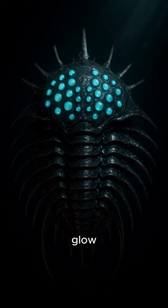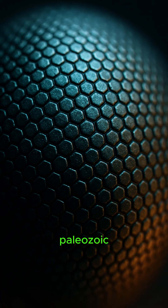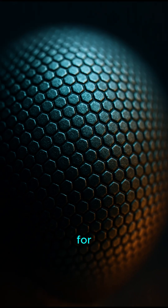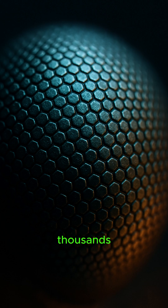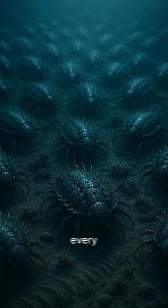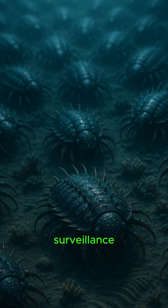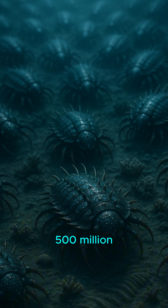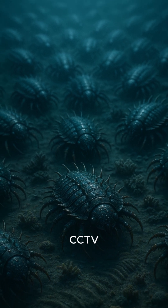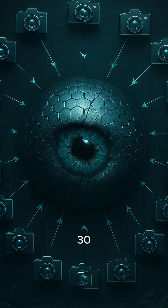Hold up — see that glow? That's 30 eyes staring back at you. Paleozoic arthropods didn't settle for just two; they built thousands of lenses per eye. Imagine a GoPro on every pixel — total 360-degree surveillance, 500 million years before CCTV. One compound eye could act like 30 separate cameras.